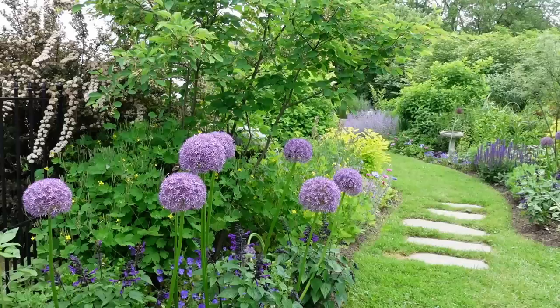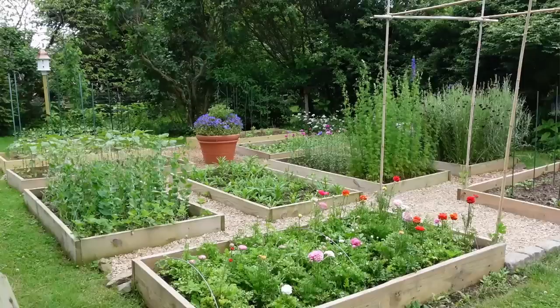Hi everyone, it's Danielle with North Lawn Flower Farm. I want to welcome you all to the May Garden Tour and thank you so much for choosing to spend some time with me here in my garden today. Just in case you're new to the channel, I wanted to give you a really short backstory on my property, where I'm located, and kind of what my growing situation is.